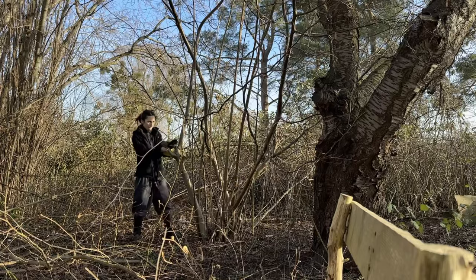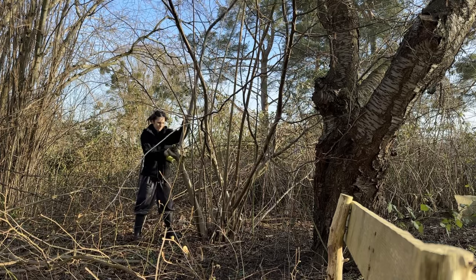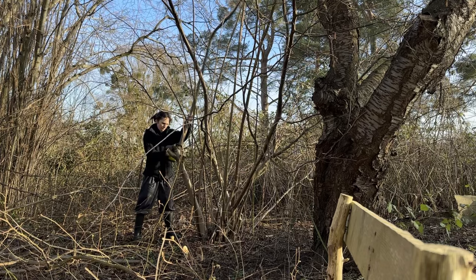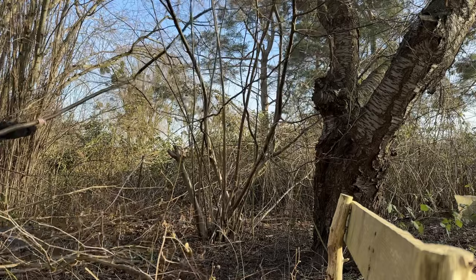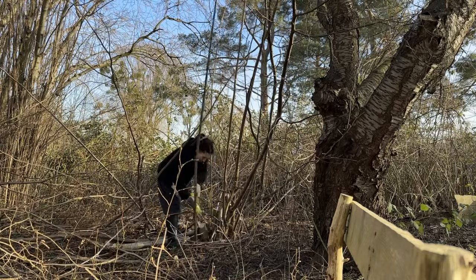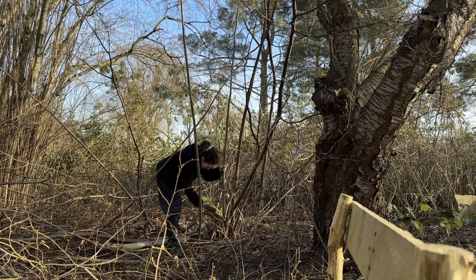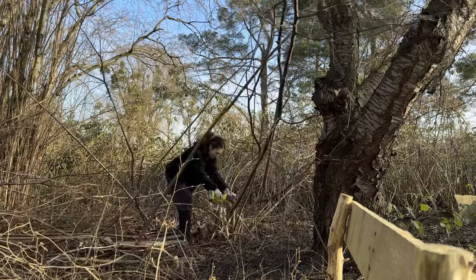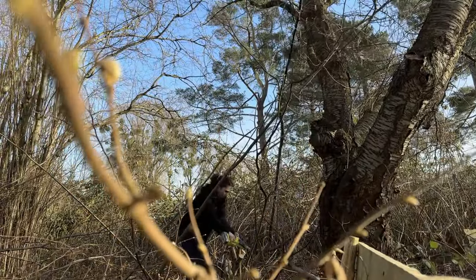The tree was right next to the cherry tree, and I'd like to give that cherry tree the best chance possible. The hazelnut had to go. Luckily the battery held and I was able to remove the entire thing. And neither me nor any equipment was hurt, despite me hitting the camera with a branch.